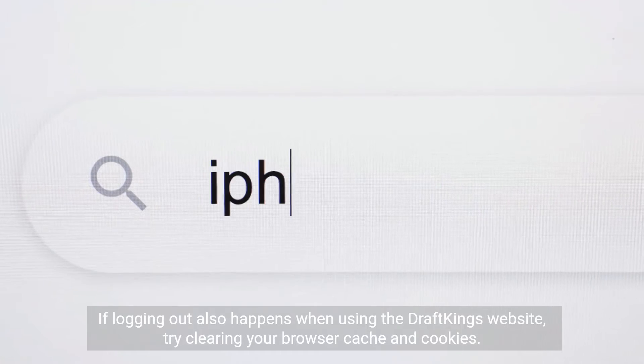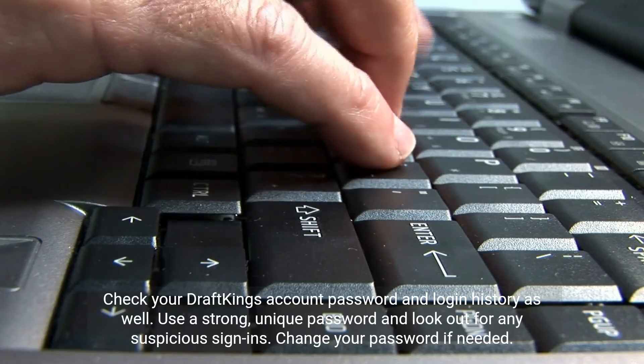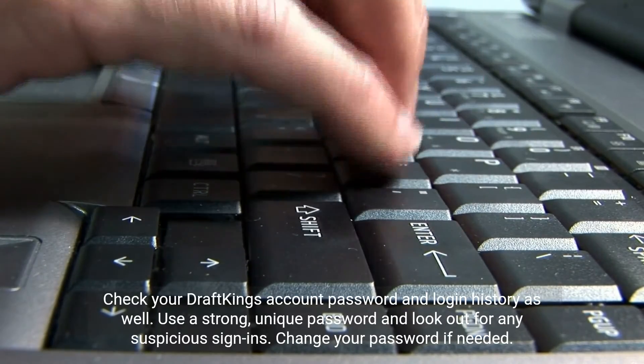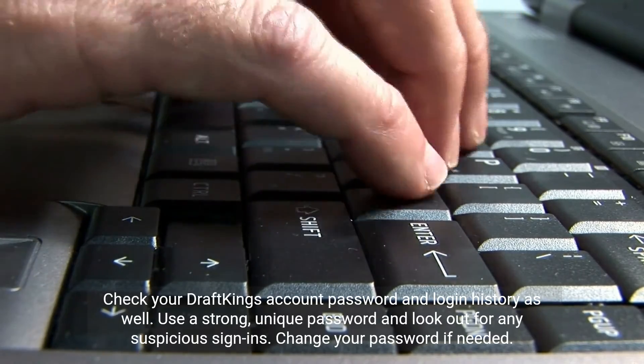If logging out also happens when using the DraftKings website, try clearing your browser cache and cookies. Check your DraftKings account password and login history as well. Use a strong, unique password and look out for any suspicious sign-ins. Change your password if needed.